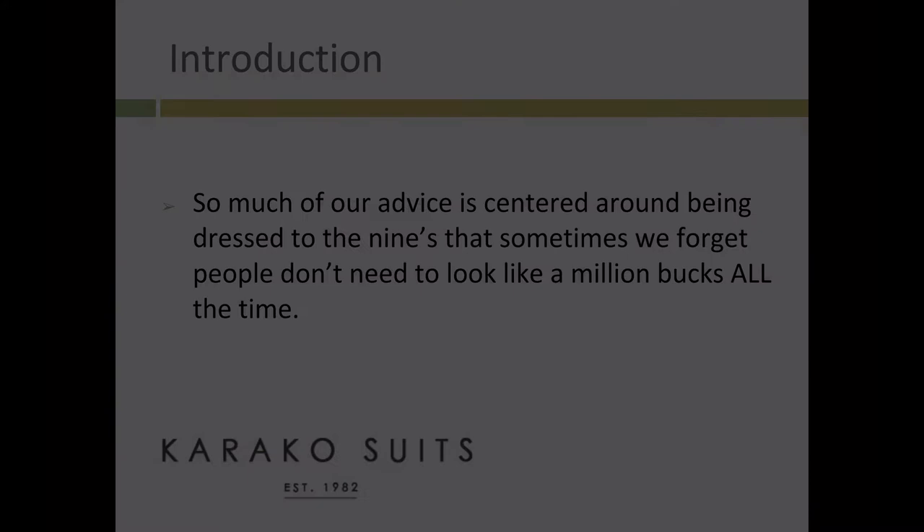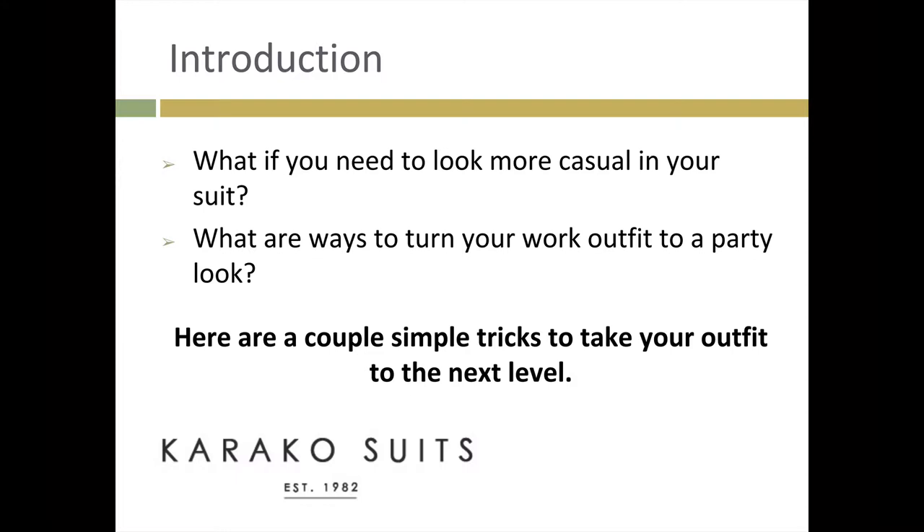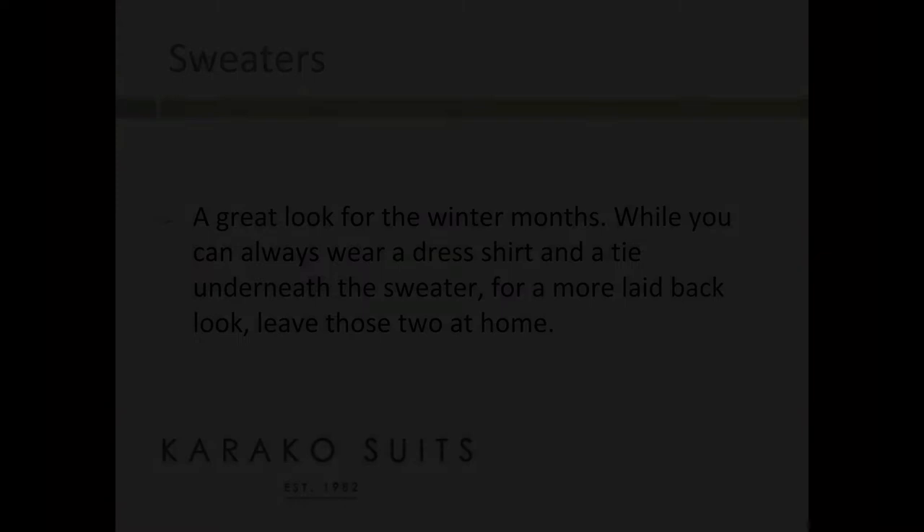So much of our advice is centered around being dressed to the nines that sometimes we forget people don't need to look like a million bucks all the time. What if you need to look more casual in your suit? What are ways to turn your work outfit to a party look? Here are a couple simple tricks to take your outfit to the next level.